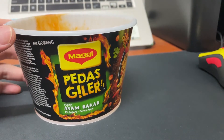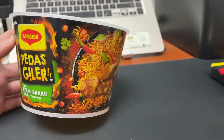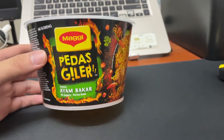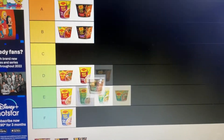This is my third Pedas Gila flavor and this round is Ayam Bakar, which means grilled chicken. One thing I noticed that the Pedas Gila range has in common is that they are so spicy that I don't even taste the base flavor. For the grilled chicken Pedas Gila flavor, I'll put this at E tier.